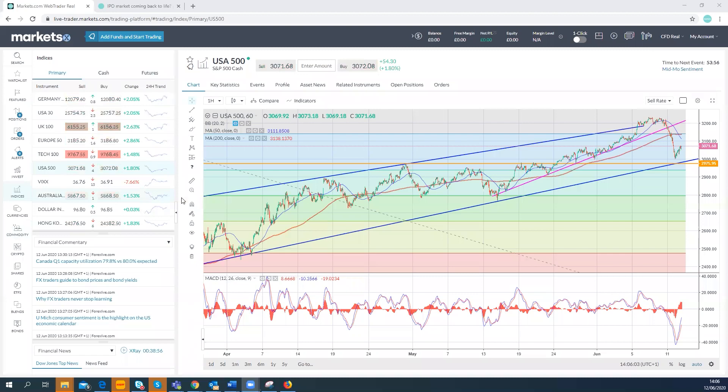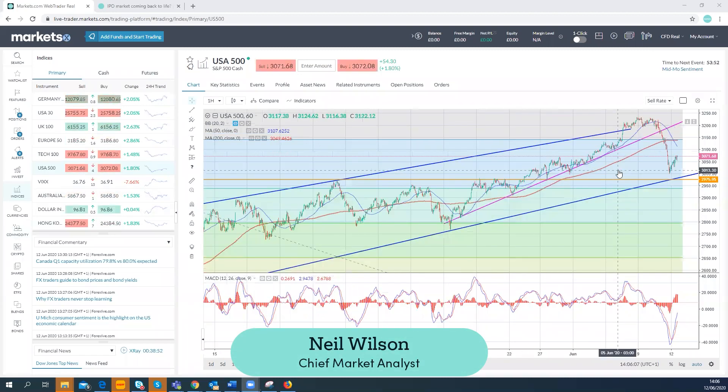Hello and welcome to Walk on Wall Street, our final update on the markets before we head into the weekend.